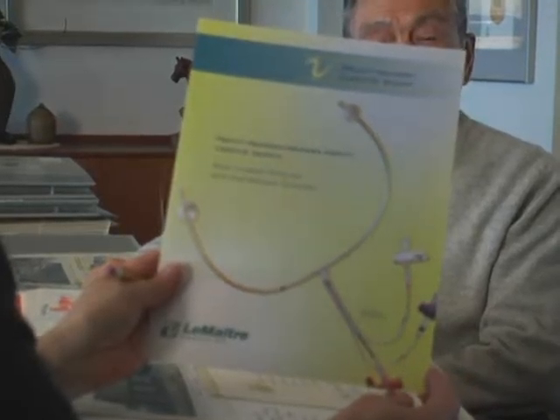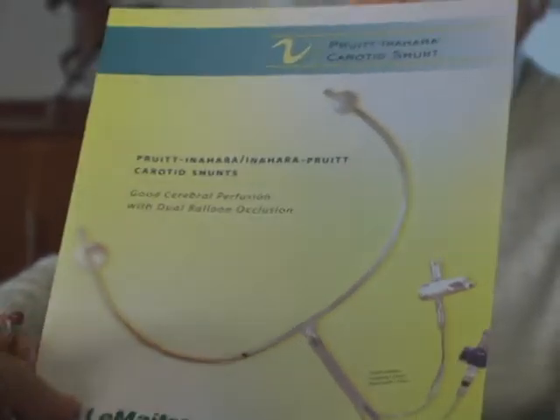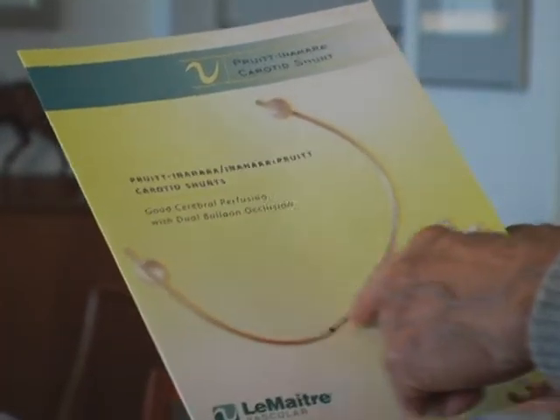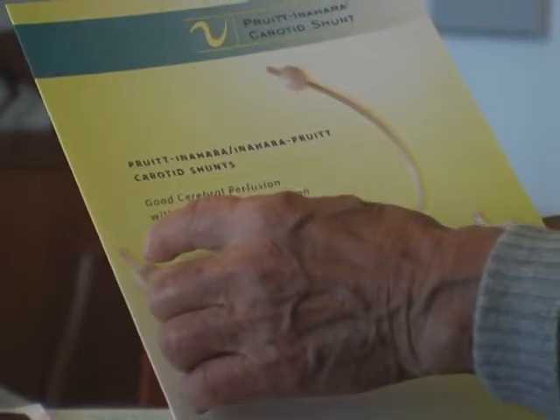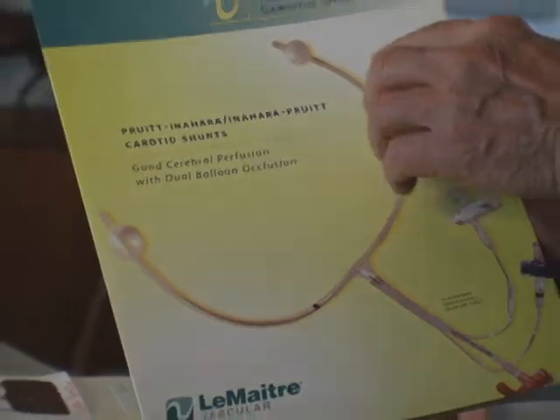This product is here. This is a lumen tube which has balloons on either end. The balloon actually occludes the artery while the blood is running through the tube. And this is a shunt. The idea that was patented is the use of the balloons.